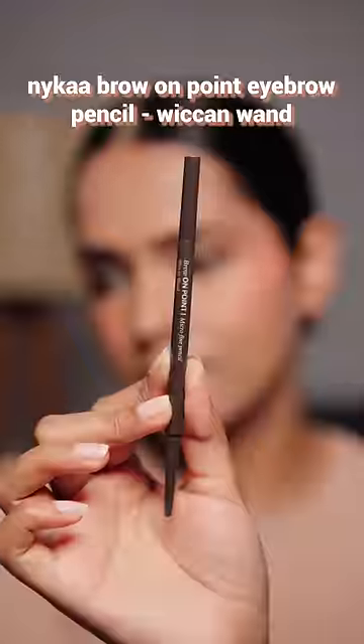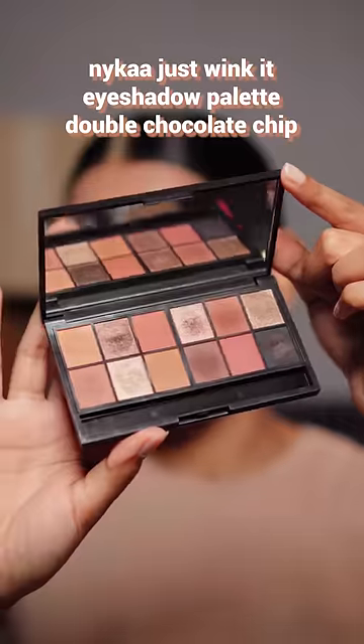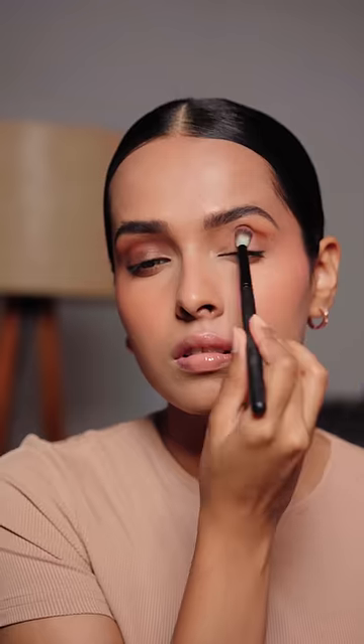A compact to set my under eyes and smile lines to prevent creasing — I don't like applying too much powder to my face. For brows, a precise eyebrow pencil to fill in my eyebrows, and a brow mascara gel is a must-have to lift those eyebrows.